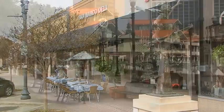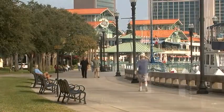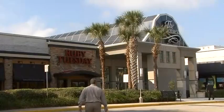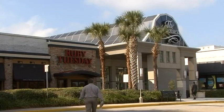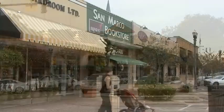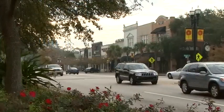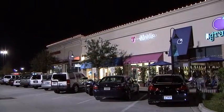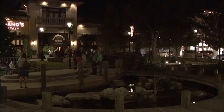Jacksonville offers shopping excursions for any taste. The Avenues Mall is an upscale shopping center with over 150 specialty stores. Upscale chic and trendy boutiques can be found in San Marco Square. Complement that with the latest in must-have retail at the St. Johns Town Center.